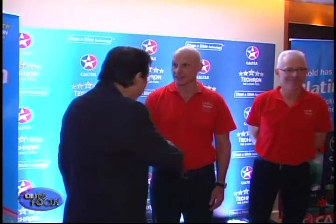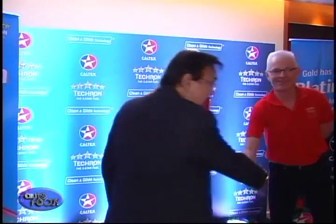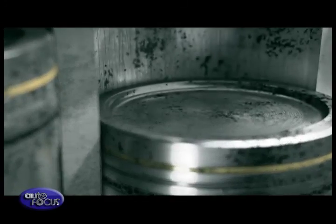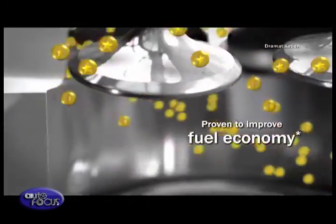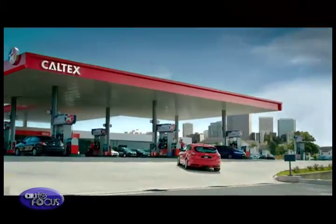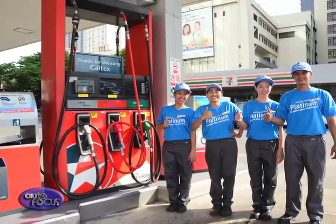Chevron announced that after rigorous laboratory tests and approximately 600,000 kilometers of fleet testing, the all-new Platinum with Tecron is now set to deliver the benefits of a more efficient engine to the local market. Please try the new and improved Caltex with Tecron, now with Clean and Glide technology. It's available at our retail gasoline stations — try it out!